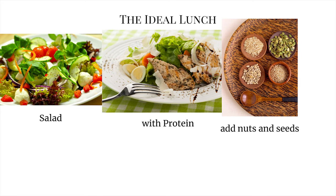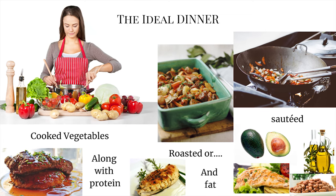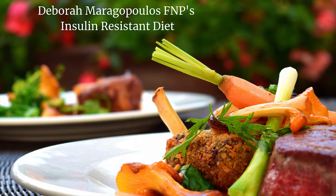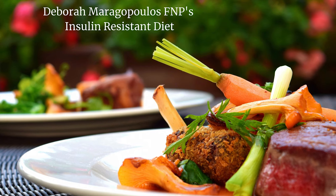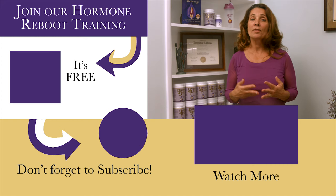Studies show that people who followed a low-carbohydrate or low glycemic index diet saw improved insulin metabolism and lower cholesterol levels. Women with PCOS who eat a low-carbohydrate diet report more regular periods and generally feel better. Studies also show that losing weight helps overweight women with PCOS, and the best way to do that is to combine your diet with exercise.